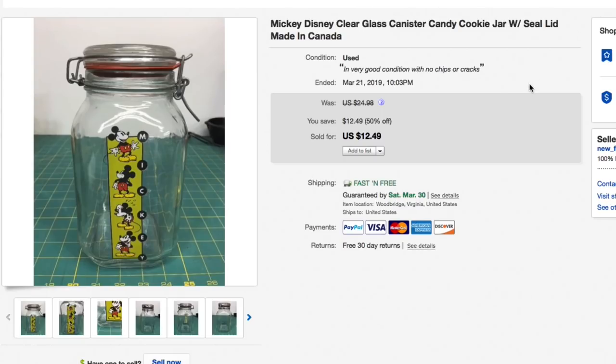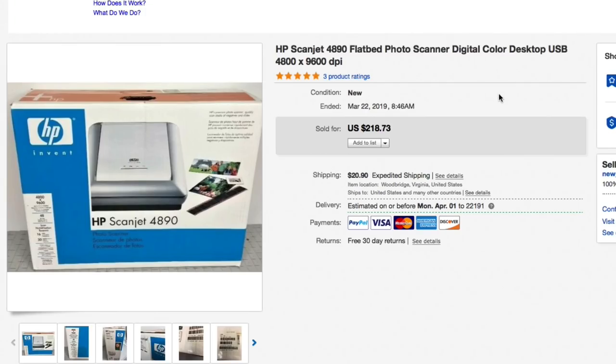Next up, a Mickey Disney clear glass canister with a sealed lid, made in a canister style — pretty cool. Only gave a buck or two for it. Kept dropping the price, included it in the 50% off used item sale, and it got down to $12.49. Here's where I'm confused: I changed all my listings to calculated shipping using the bulk listing editor, but two items showed up as free shipping. eBay doesn't have an answer for it, so I had to pay $8 shipping and didn't make anything after fees. I want my eight bucks!